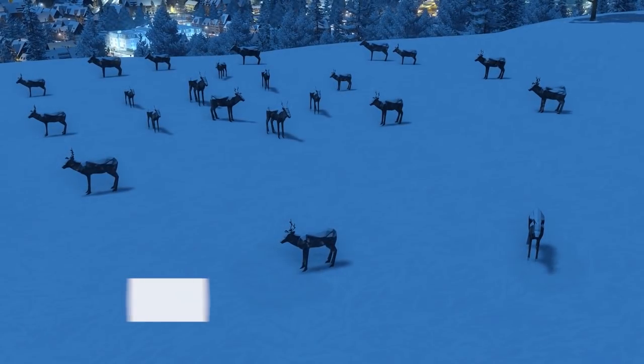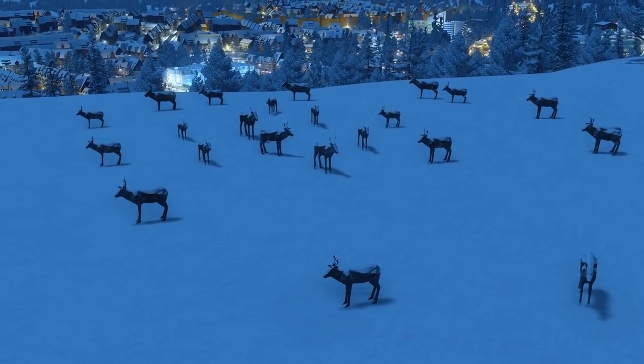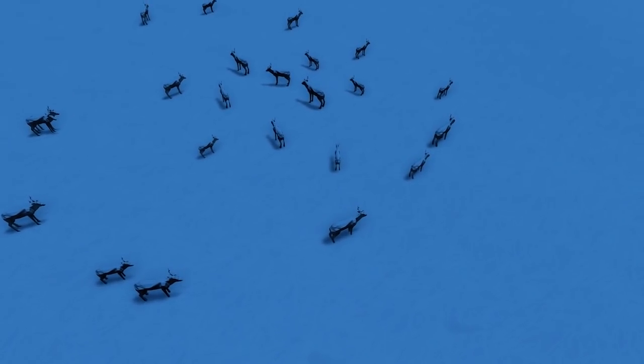Build is up next with the reindeer, and we need something or someone to be able to pull Santa's sleigh, don't we. So a very good and festive animal to have in your city.